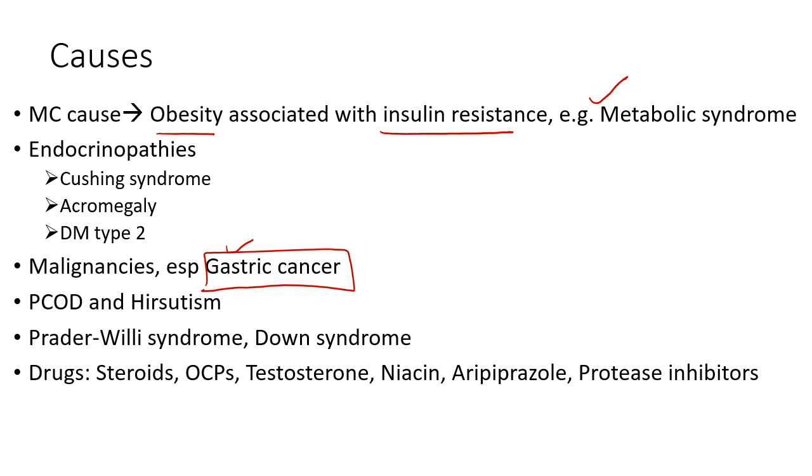It is also associated with the use of certain drugs like corticosteroids, OCPs, testosterone, niacin, aripiprazole, and protease inhibitors.